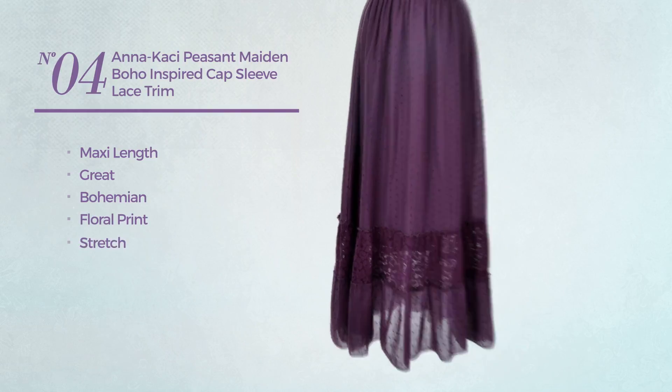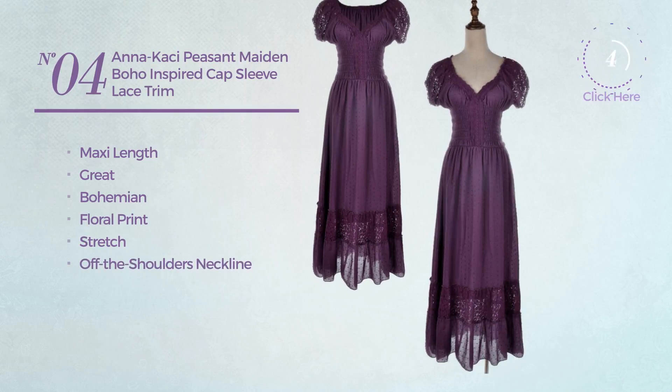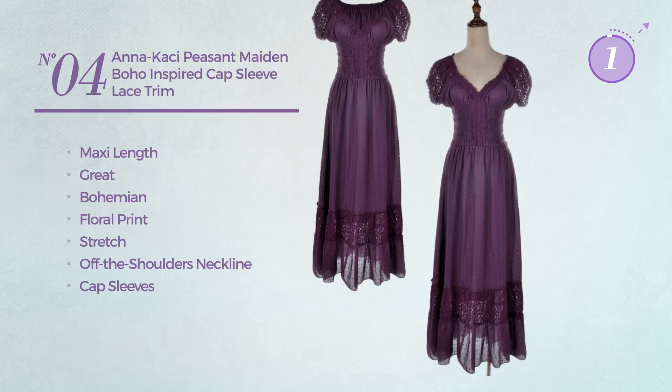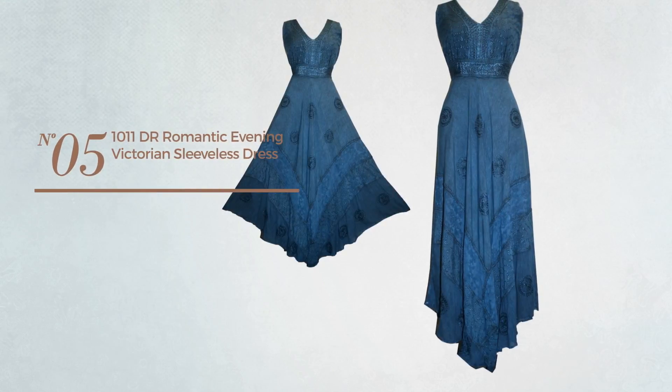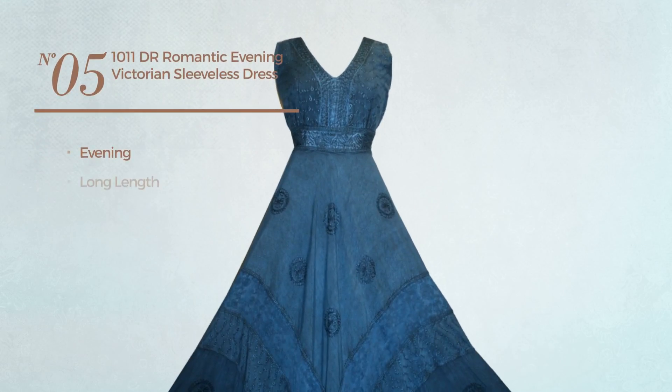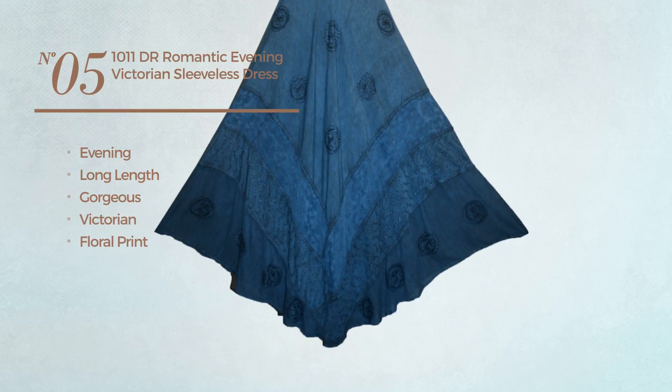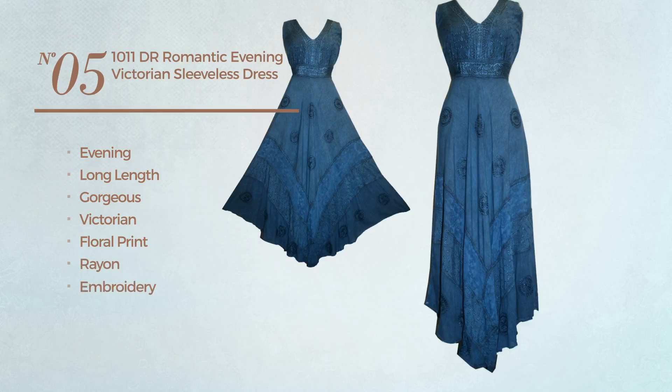Made of stretch material, this dress includes off-the-shoulders neckline and capped sleeves, available in eight colors. Number five: an evening long length dress featuring a gorgeous Victorian design with floral print, produced with rayon, styled with embroidery.